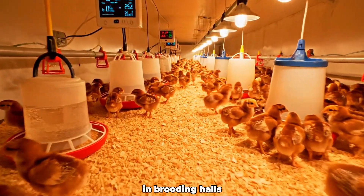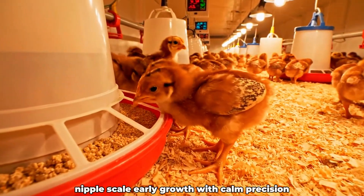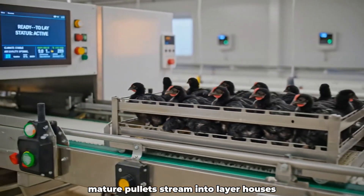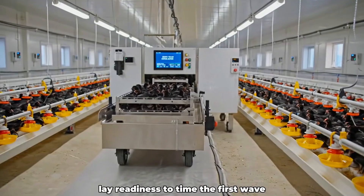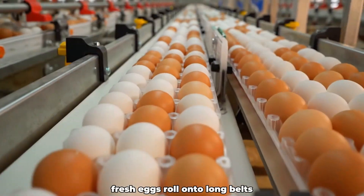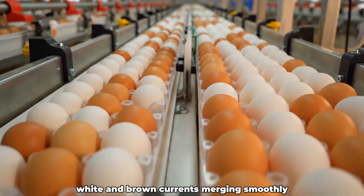In brooding halls, gentle heat zones, feed lines, and water nipples scale early growth with calm precision. Mature pullets stream into layer houses, while AI flags peak lay readiness to time the first wave. Fresh eggs roll onto long belts, white and brown currents merging smoothly.